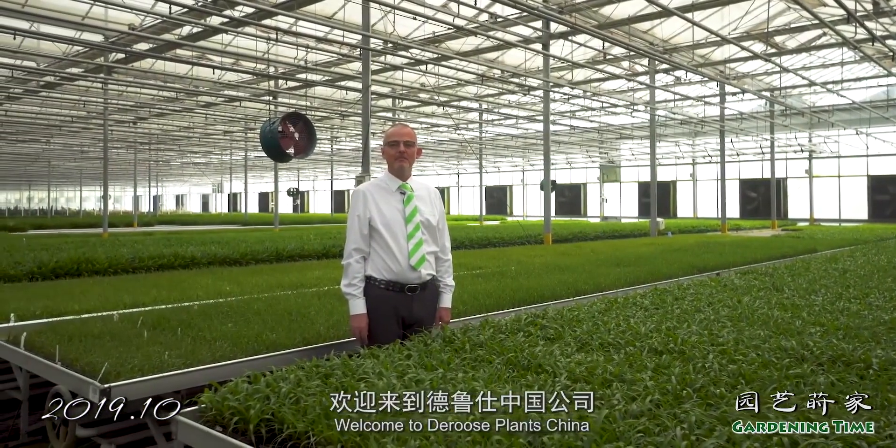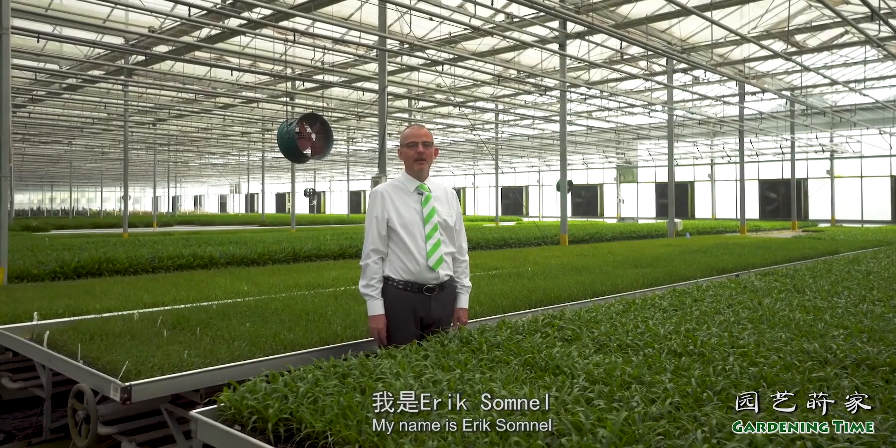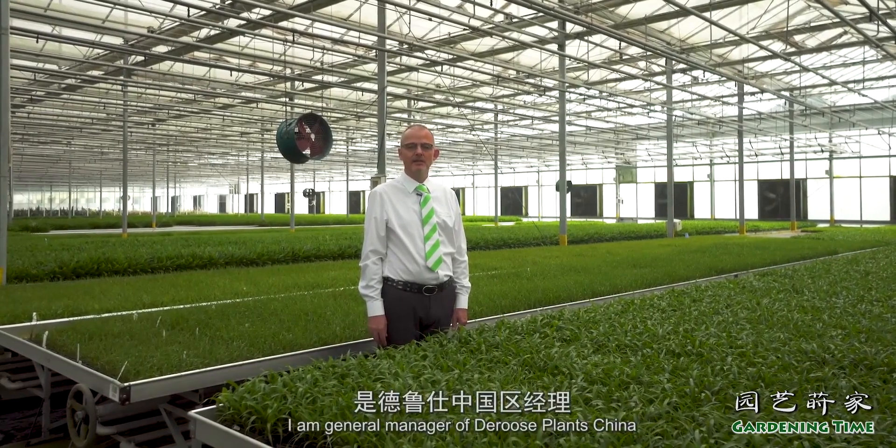Welcome to the Roos Plants China, established in Shanghai in 2005. My name is Eric Somnal, I'm General Manager for Roos Plants China.